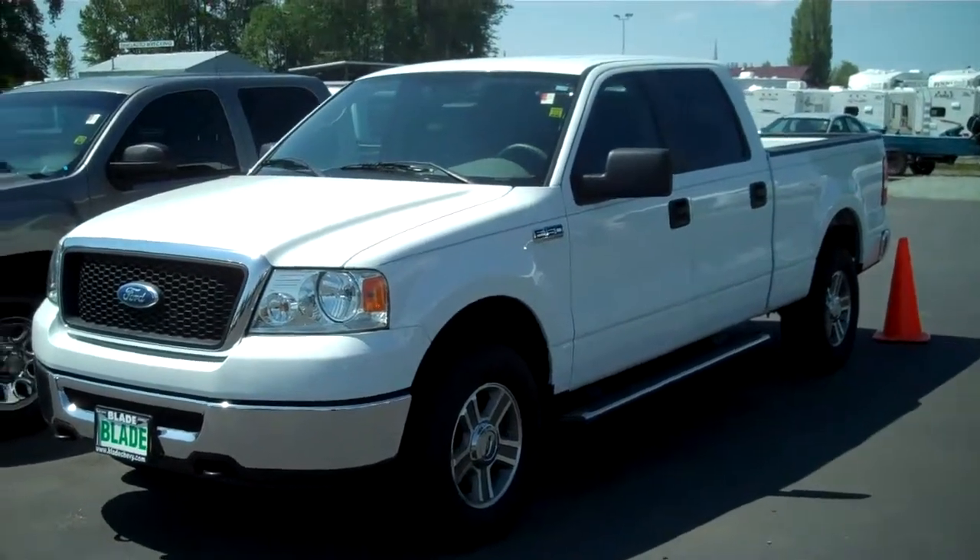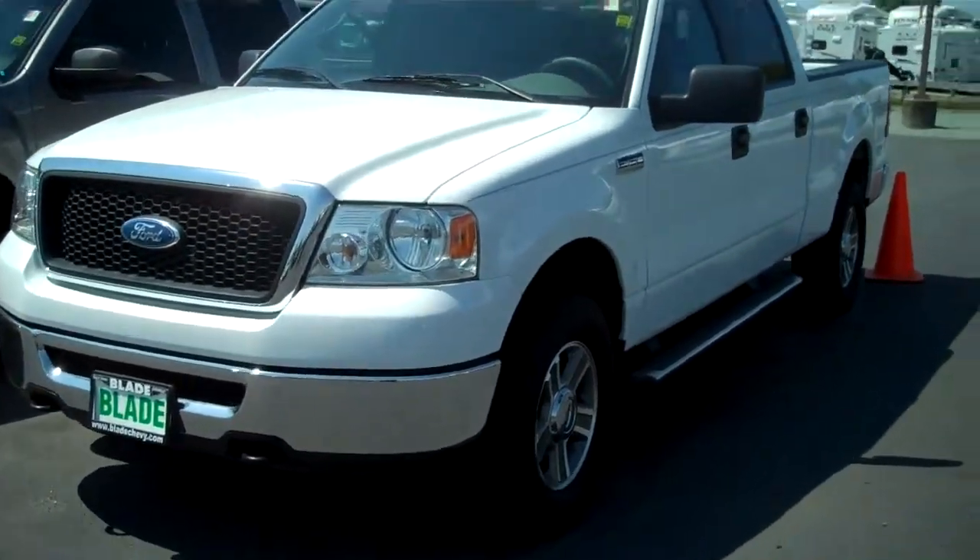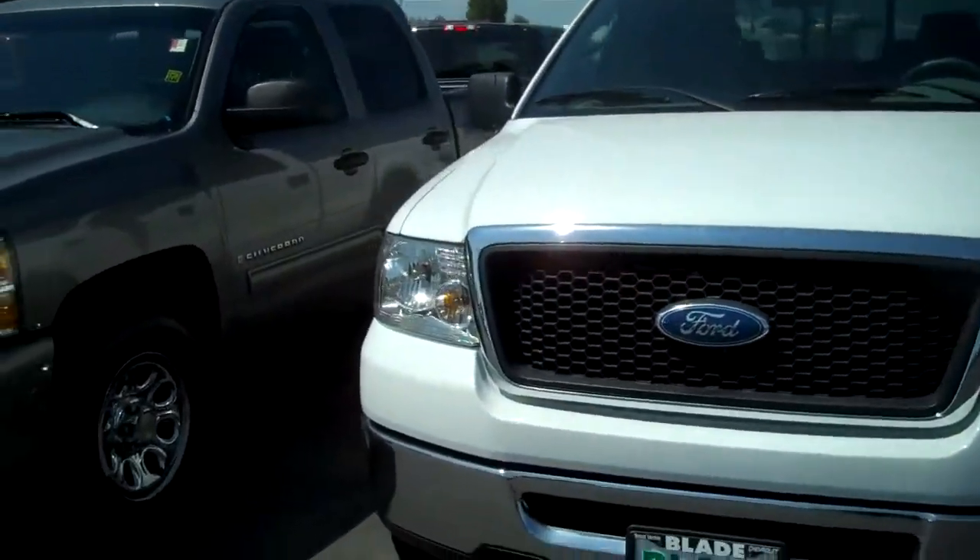Hi there, Doug Williams, Blade Chevrolet. Thank you for giving me a chance to show you the 2007 Ford F-150 SuperCrew Oxford White.